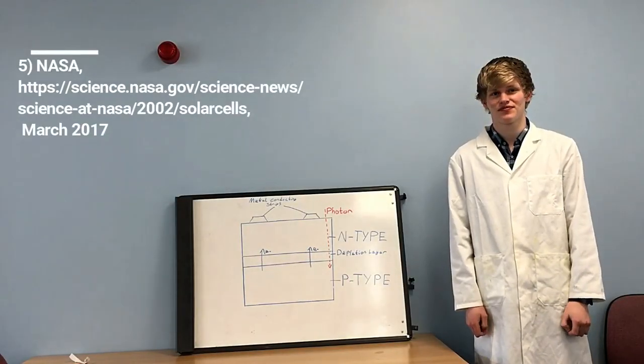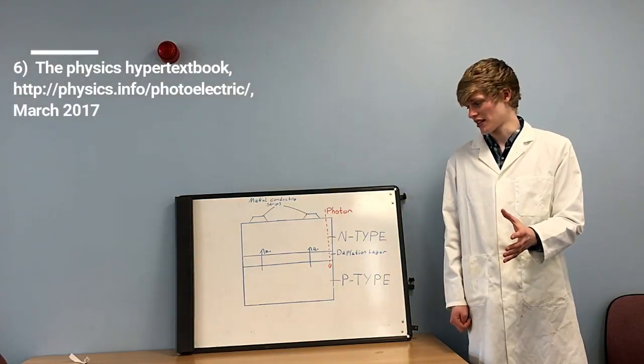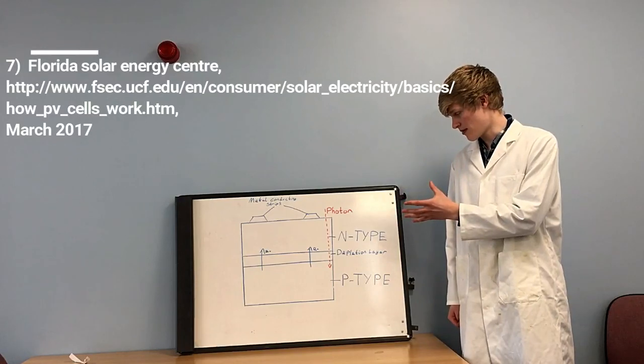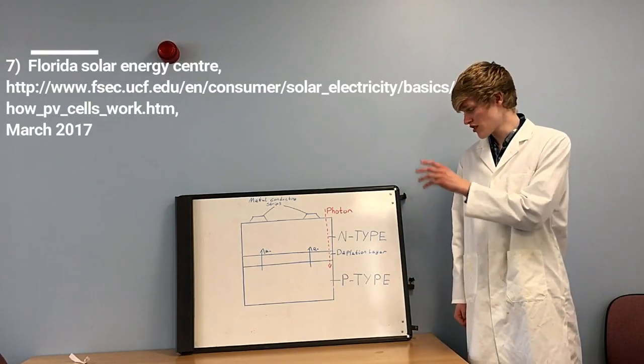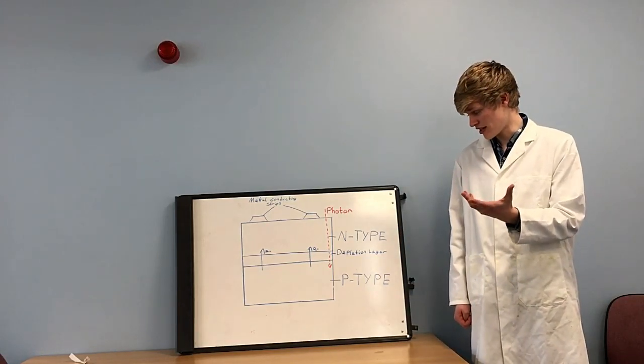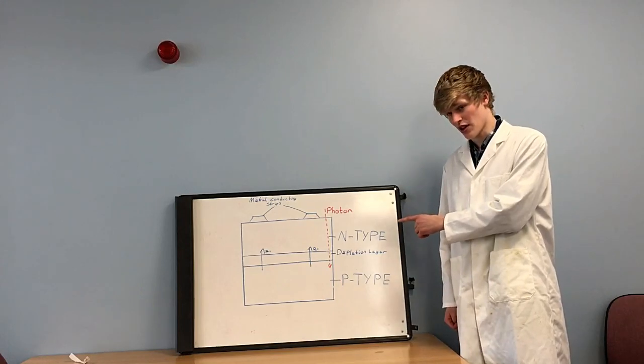So Dan, how exactly does a solar cell work? When the two different types of silicon come together in a photovoltaic cell, electrons move from the electron-rich n-type into the electron-deficient p-type. This creates a positive charge in the n-type and a negative charge in the p-type. Electrons move across until an equilibrium state is reached, but no more electrons move due to repulsion in the negative p-type silicon.